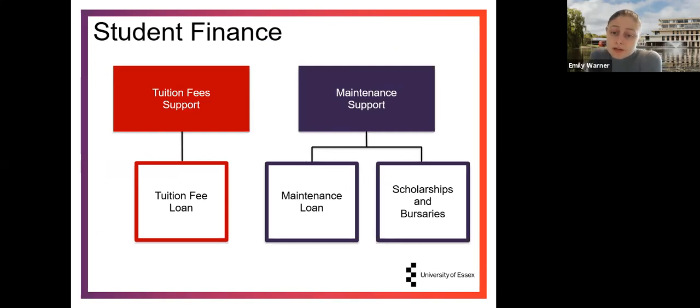In terms of support you get from the government for your student loan, you have student fee support, which is your tuition fee loan. That is the only tuition fee support available. For maintenance support — your living cost support — this can be made up of your maintenance loan as well as any scholarships and bursaries that you may be eligible for, which we'll cover a little further into this session.